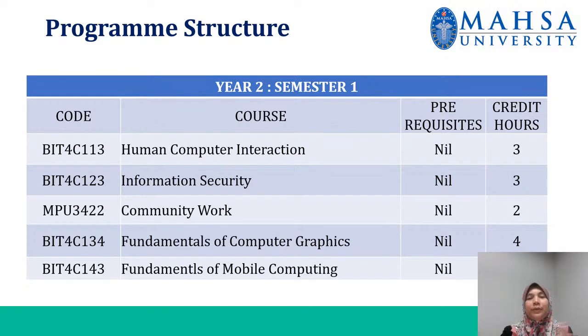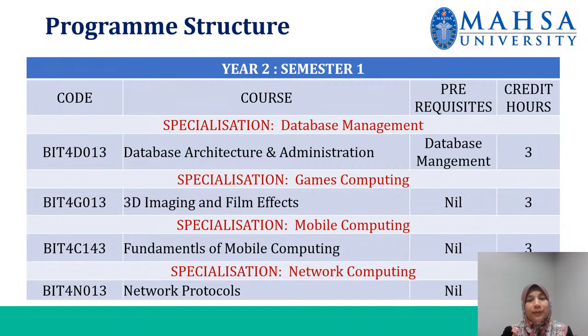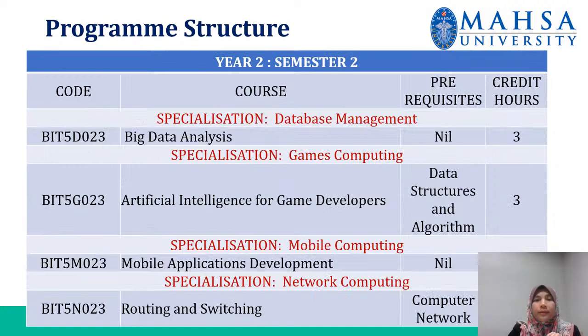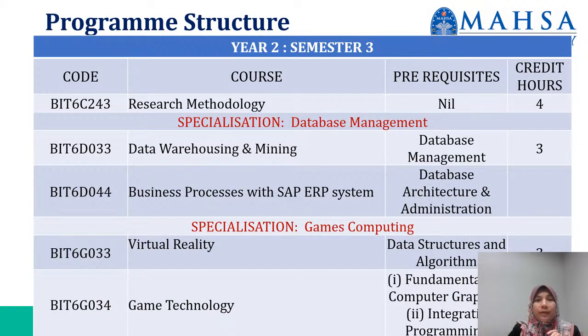In year two, you are encouraged to choose the specialization that interests you. The available specializations are database management, games computing, mobile computing, and network computing. Year two consists of semester one, semester two with specialization subjects, and semester three.